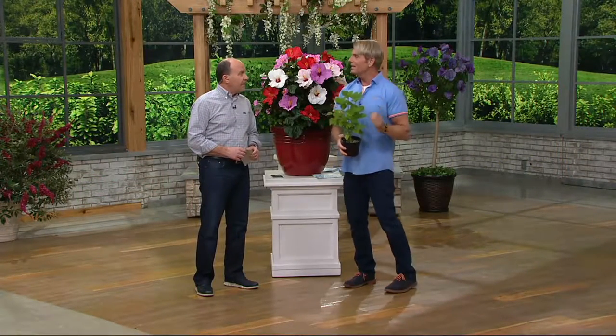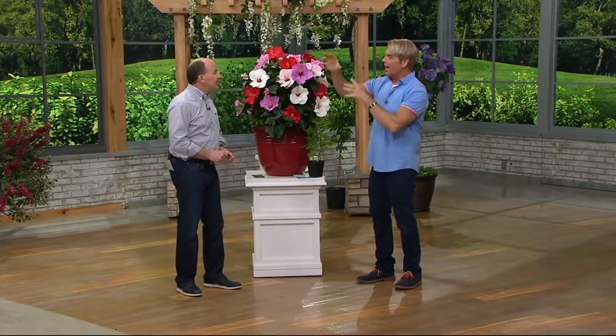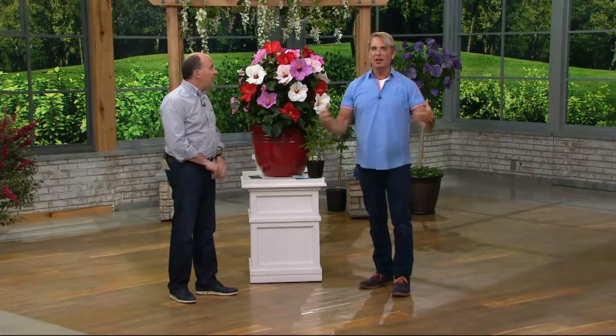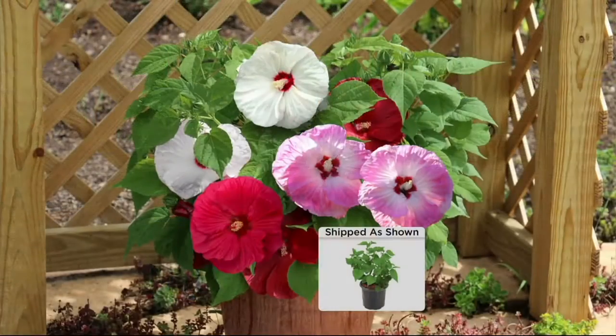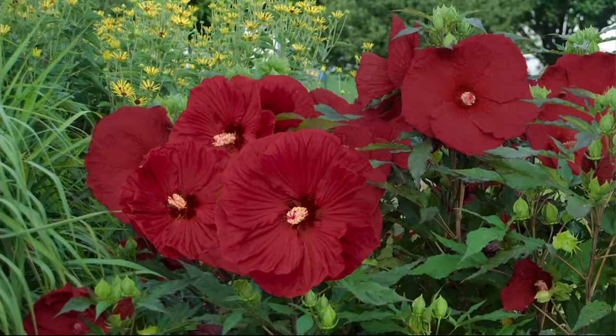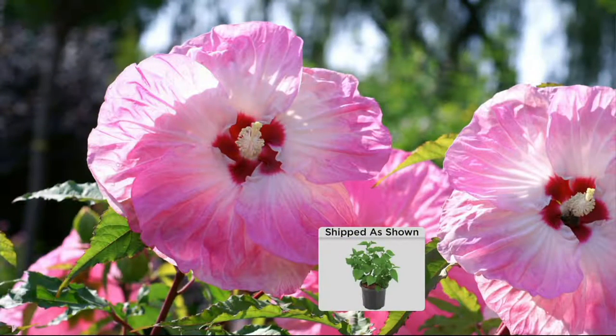I planted mine right where the pipe comes off the gutters — it pours into that area, everything else rotted — and this hibiscus is just thriving! So if you've got an area that's too wet, it's great. Or if you've got an area that stays too dry, get it established the first year and then it takes care of itself. And the deer don't eat it!